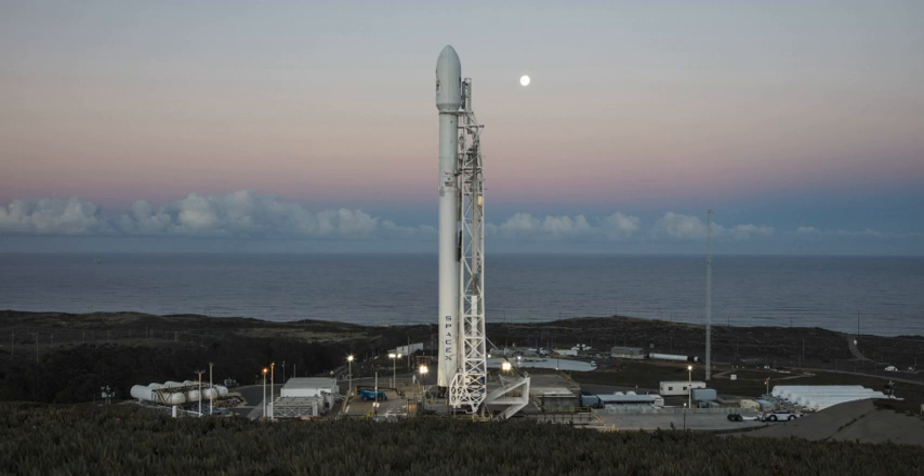The designation SLC-4 was applied at the time of the conversion to launch Titans. Both pads at Space Launch Complex 4 are currently leased by SpaceX. SLC-4E is leased as a launch site for the Falcon 9 rocket, which first flew from Vandenberg on 29 September 2013, following a 24-month refurbishment program which had started in early 2011.